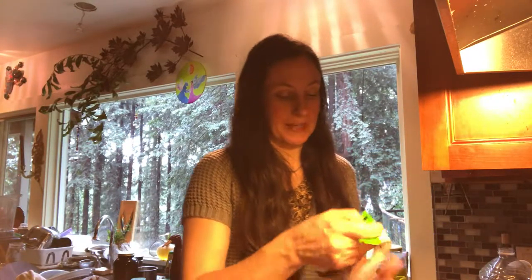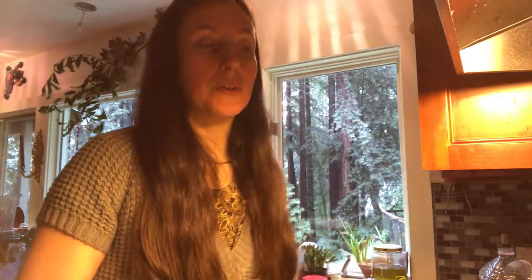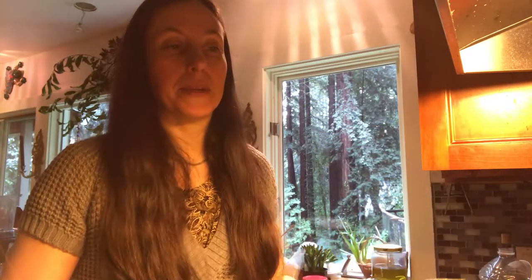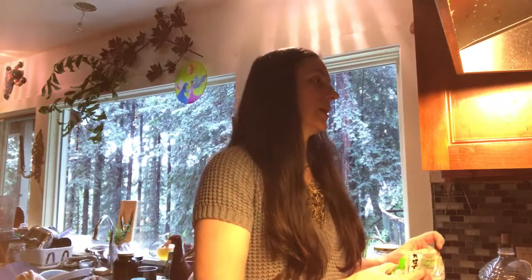Definitely add coconut milk to the shopping list. The roasted rice green tea, noni tea, chamomile tea, green tea, and a breakfast tea of your choice — Earl Grey or orange pekoe or something — always keep one in the kitchen.